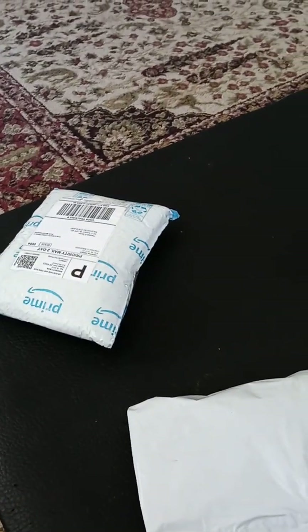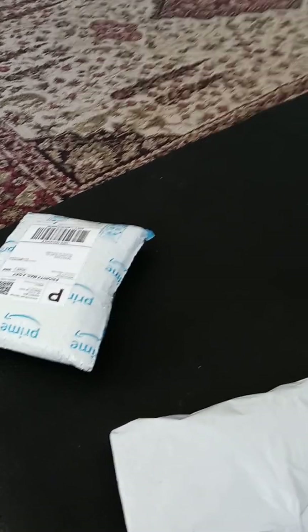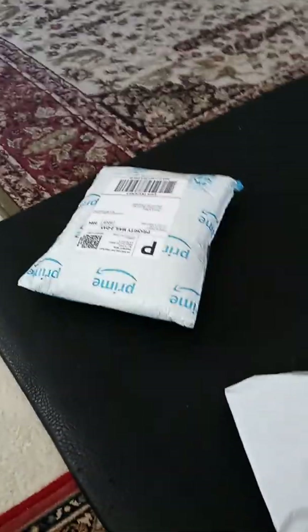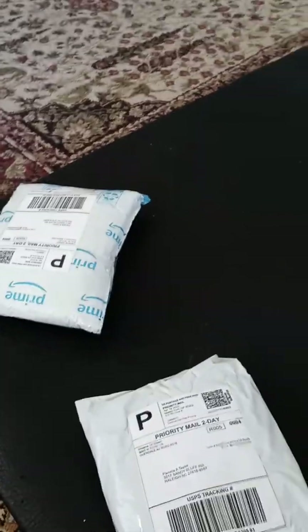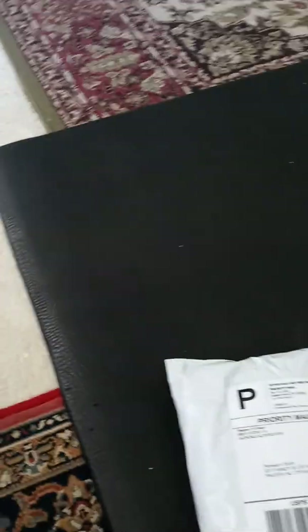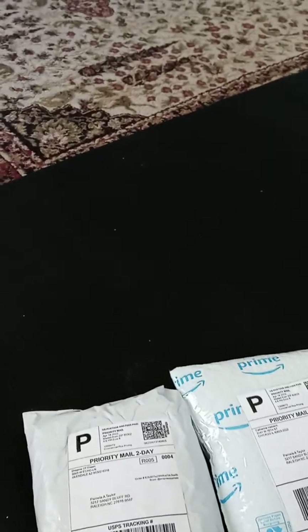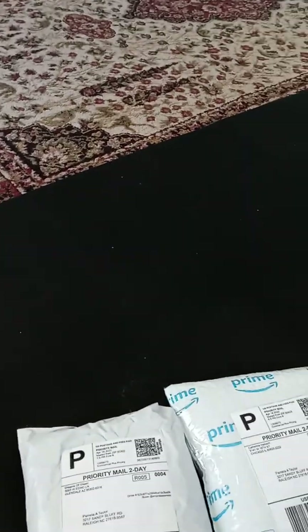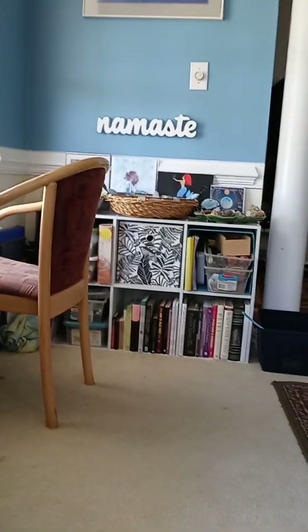Hello everyone, welcome to this Poshmark shopping haul. My name is Empress Pamela, also known as Empress Pamela on Poshmark. Poshmark is a site where you can buy or sell not only clothing items but housewares and other trinkets. It is springtime when I am recording this video.